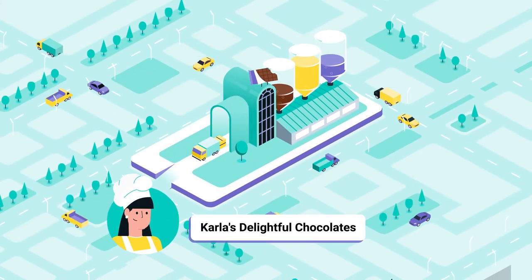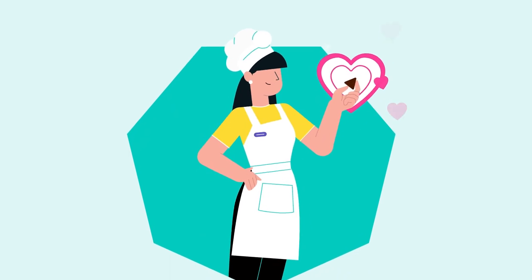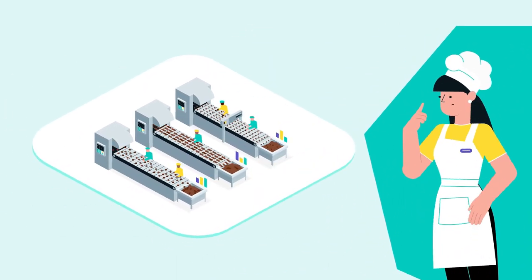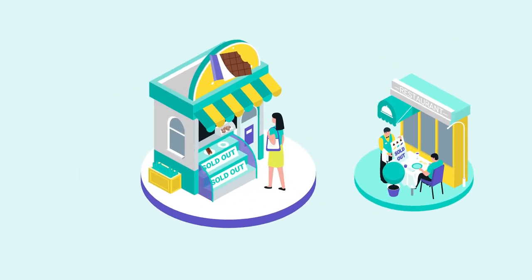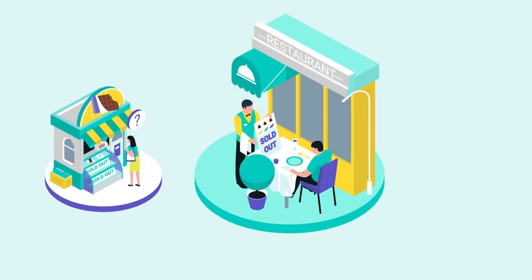Carla runs the most popular chocolate factory in a large city. Everyone loves Carla's delightful chocolate so much that her team often struggles to produce enough of the right chocolate treats. This is bad for customers that walk into her retail store, as well as Carla's commercial accounts that order her goodies to offer on their dessert menus.